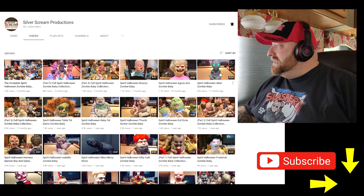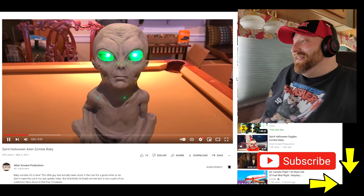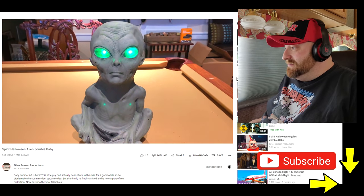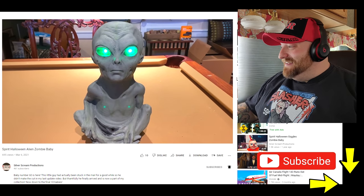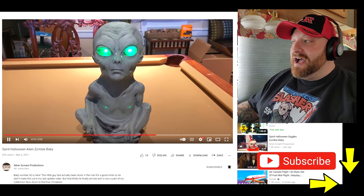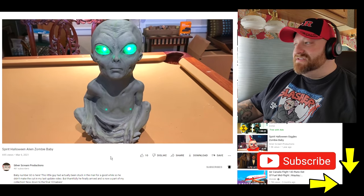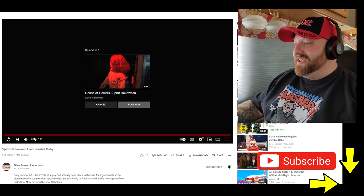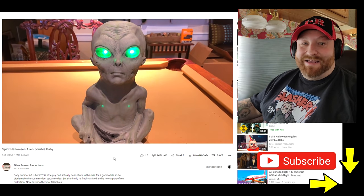Then we got part three — here's an alien zombie baby. That sounds like a horse. 'Take me to your leader.' He's talking but I can't understand him. Green eyes and his face looks like an adult face — how creepy is that? But it sounds like a dying horse.